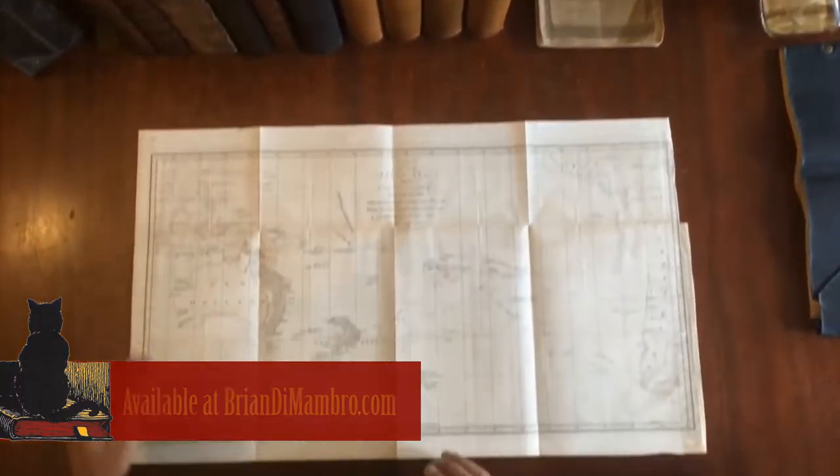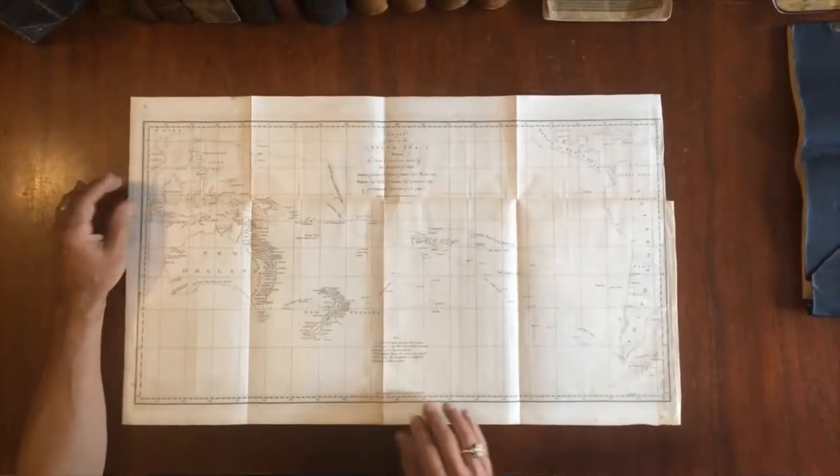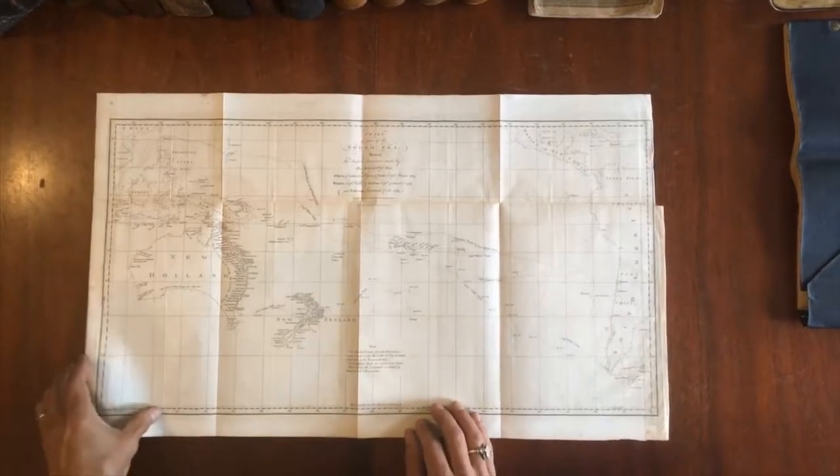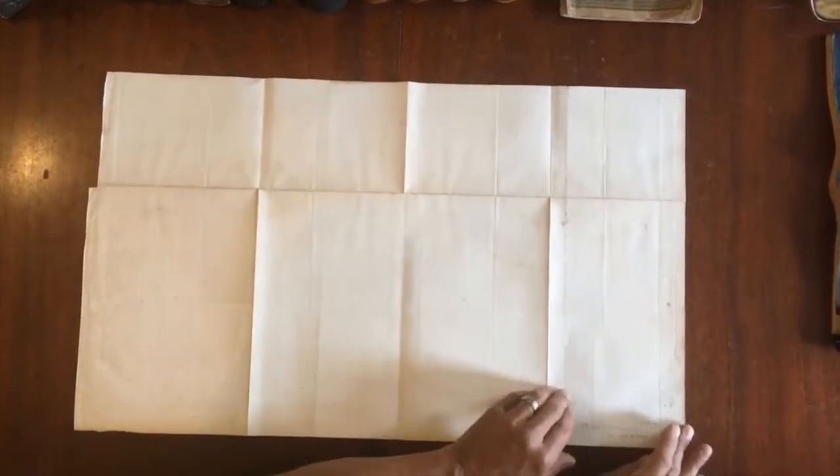Let's examine this 18th century engraved map. It's 1773, issued for Hawksworth's Narrative of Voyages. You can see it has the original fold lines, done in London.